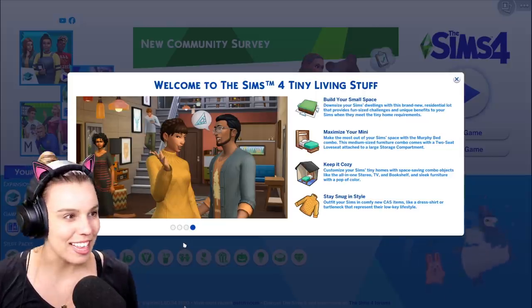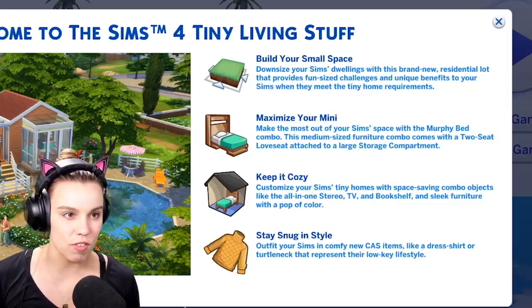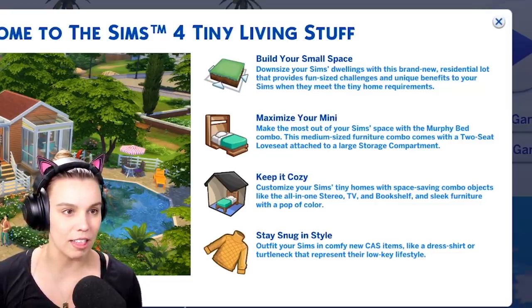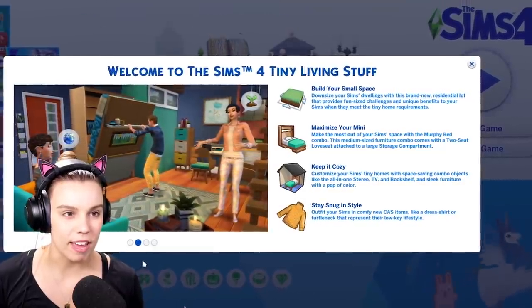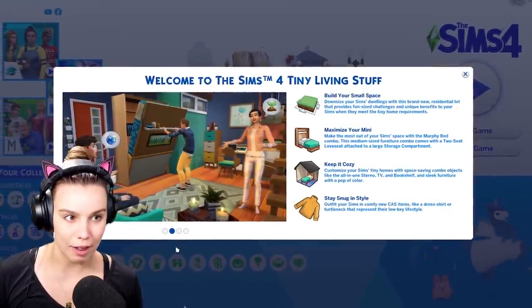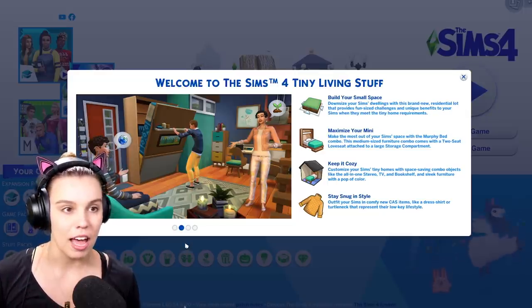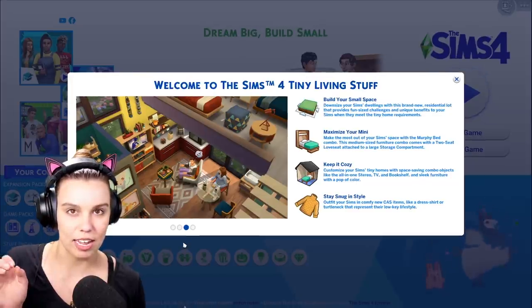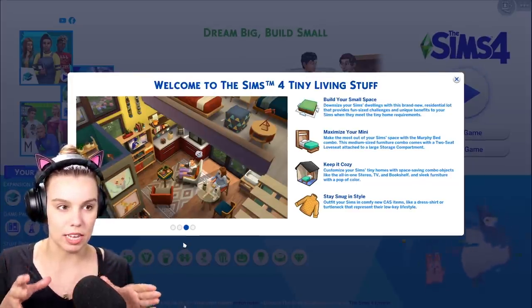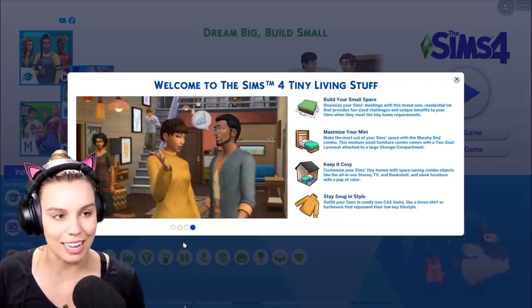We're just going to do the usual review. It says: Welcome to The Sims 4 Tiny Living Stuff. Build your small space. Downsize your Sims' dwellings with this brand new residential lot that provides fun-sized challenges and unique benefits to your Sims when they meet the tiny home requirements. I actually haven't watched the live stream about this pack yet, so this is me seeing it for the first time. I believe you can select tiny home as a residential lot and you have to build within a certain size of tiles.